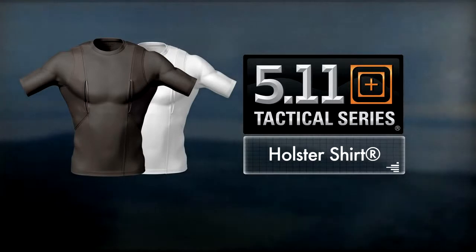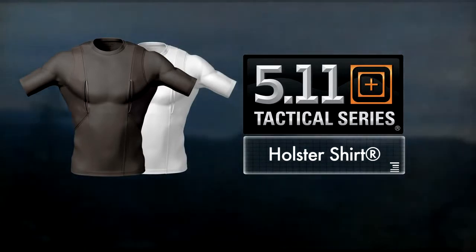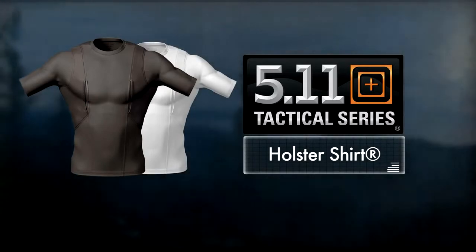Available in black or white in a full range of sizes, the Holster Shirt provides a quick and confident concealed carry capability in any environment.